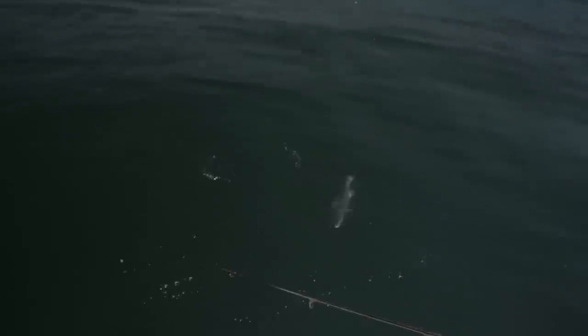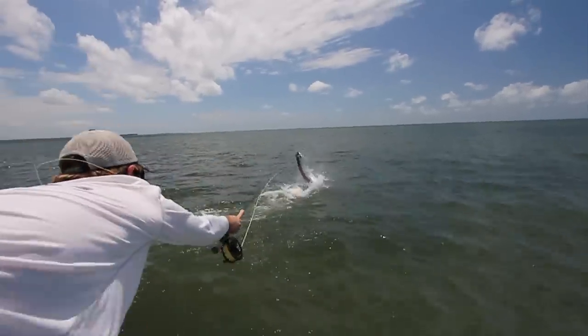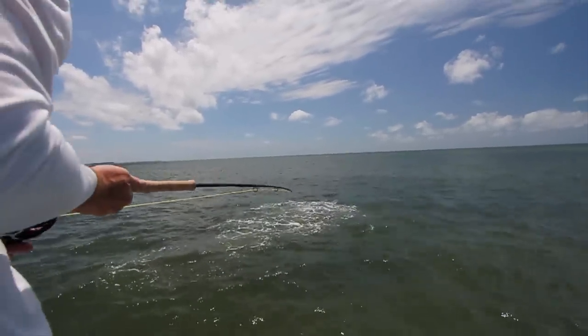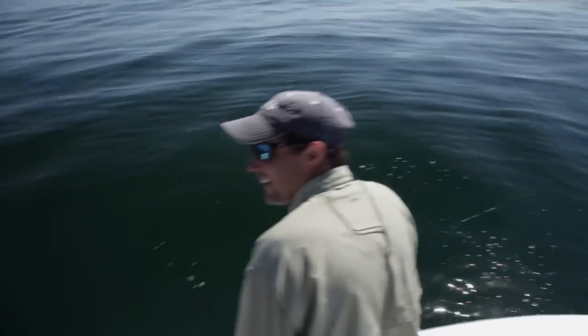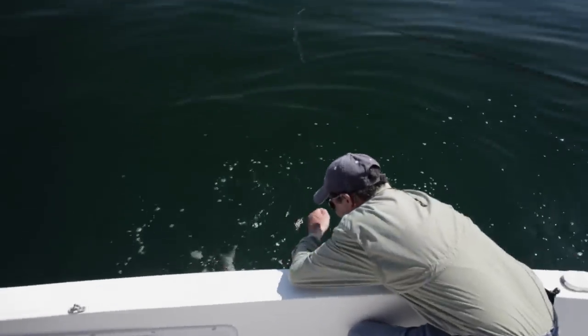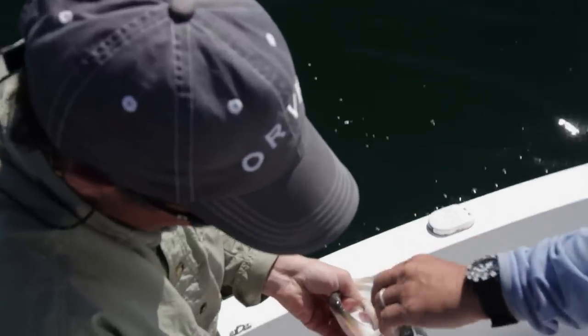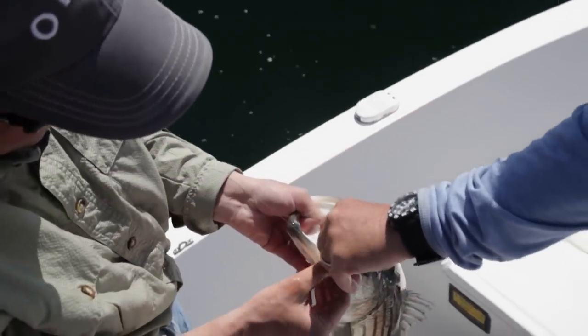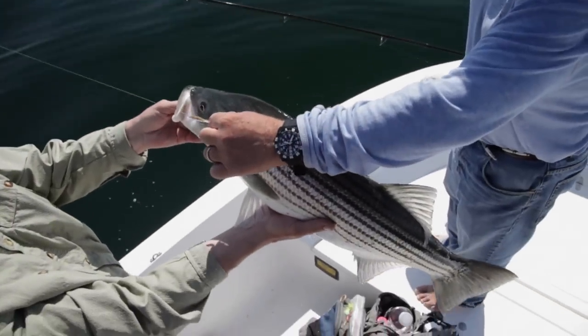For fish that frequently jump, like tarpon, barracuda, or mako sharks, always bow to the fish when it jumps — lower the rod tip quickly and point it at the fish to introduce slack into the line. If a big fish lands on a tight line or leader, there's a good chance the leader will break. Sometimes it's the smallest flies that work — this fish was caught on a very small bait fish imitation, a little surf candy. Big fish, big fly is the conventional wisdom, but sometimes just a little fly is what they're eating.